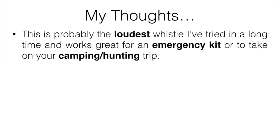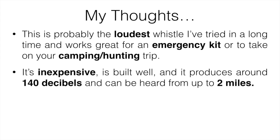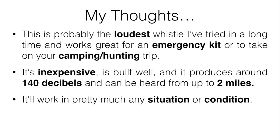Number two is going to be the Hyper Whistle, and this is probably the loudest whistle I've tried in a long time. It works great for an emergency kit or to take on your camping or hunting trip. It's inexpensive, it's built well, and it produces about 140 decibels and can be heard from up to two miles away. It'll work in pretty much any situation or condition, whether it's super hot, super cold, or wet — it worked completely fine.